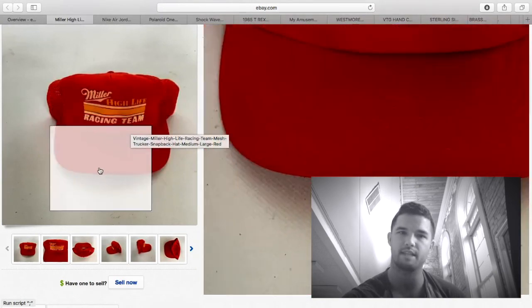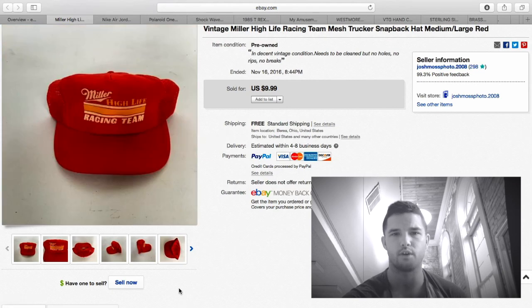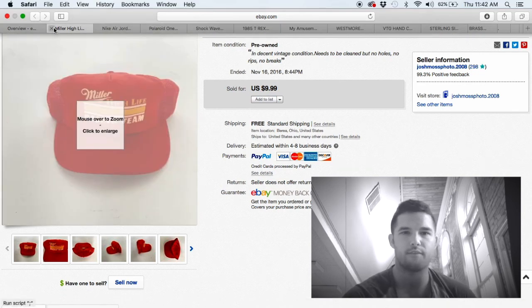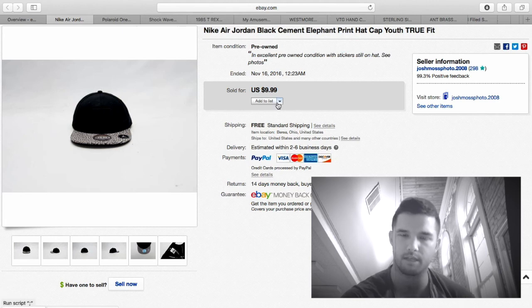This Miller hat I paid 25 cents for at the flea market — I got about 10 hats for $2. I sold this for $10, and it was first class at $2.50 to ship, so about $6 profit after fees — not a huge money maker, but it's gone. The next hat I purchased for $1 because it had an elephant skin design on the bill. The problem is it's a youth size, so it isn't bringing as much money — I thought I'd get $20 but ended up getting $10, about $5–$6 profit.